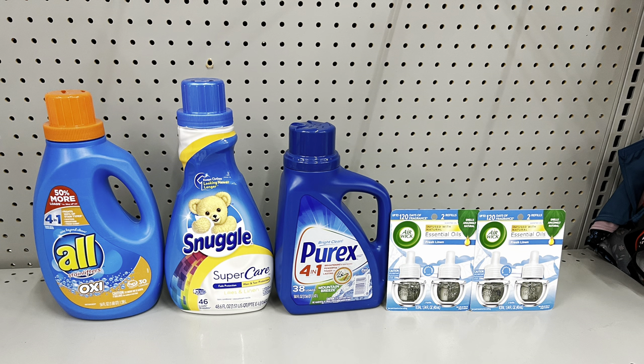Here's a great deal using the All/Snuggle bundle coupon: pick up the All detergent at six sixty-five, the Snuggle fabric softener at five sixty-five, and the Purex at four sixty — that'll use the five dollars off fifteen dollar All/Snuggle/Purex digital. Then pick up two Airwick refills at six each with the buy one get one free. This totals twenty-eight ninety but after the five off of twenty-five, the five off fifteen, and the BOGO Airwick, it's just thirteen forty before tax.